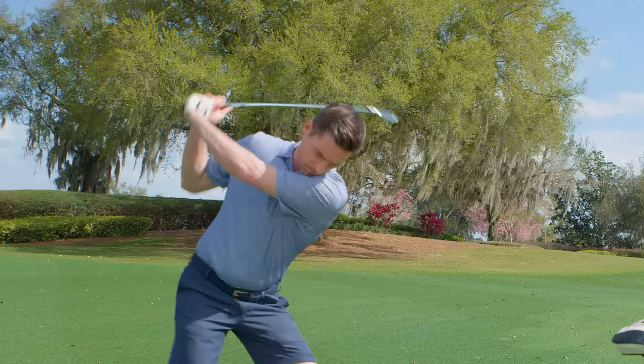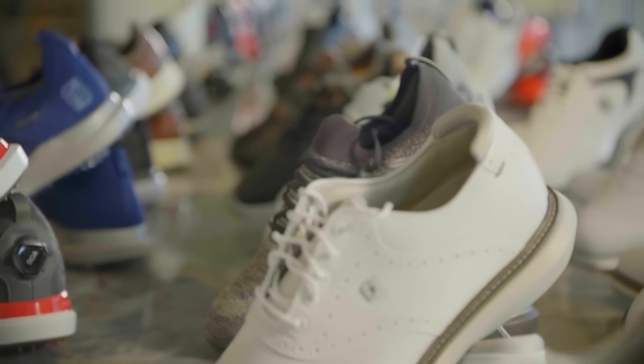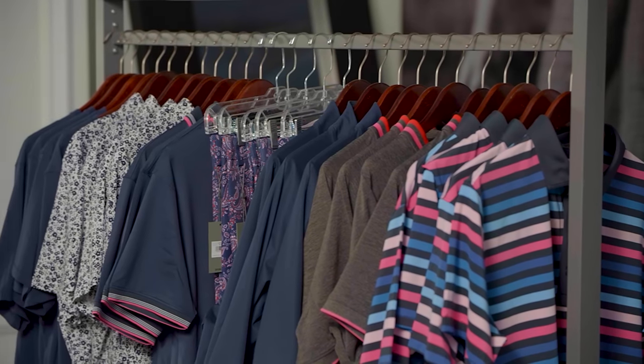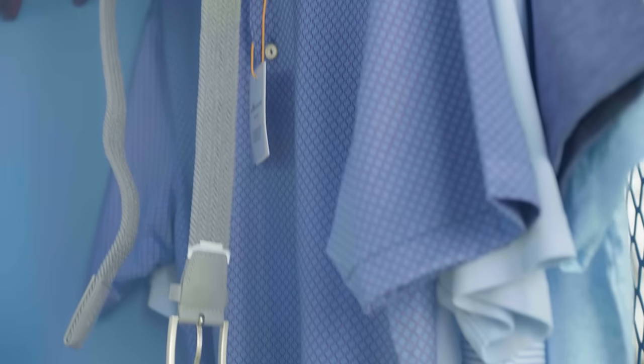You review the items in your locker and keep what you like. Anything you don't need or like, use the included return label to ship the items back to us with free return shipping. There's no obligation to keep anything, and there are no stylist fees. You look great on and off the golf course. Click the Get Started button below to complete your personal profile today.